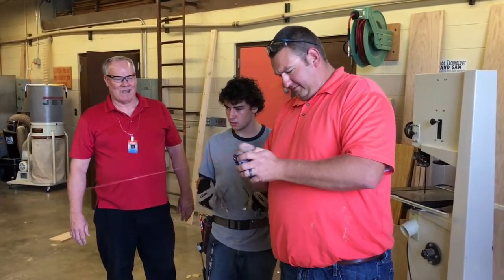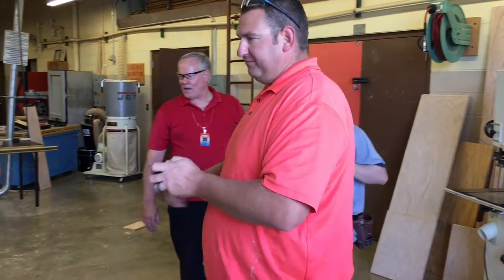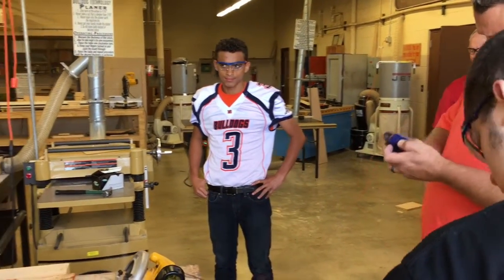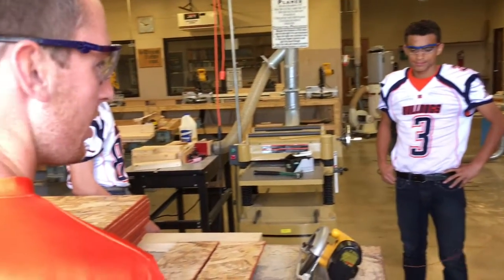I've learned this year in the shed-building project we're doing in construction that you have to be really careful with measurements because they can snowball if you make one mistake. I think one of the most important skills we learn in these classes is just learning to work with a group of people and splitting up and delegating tasks.